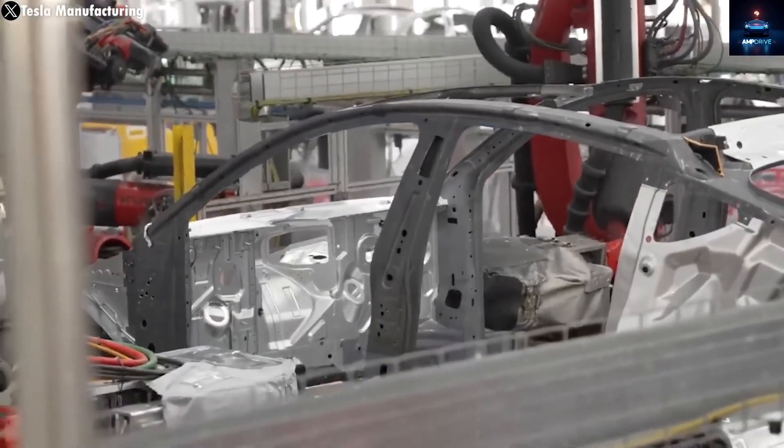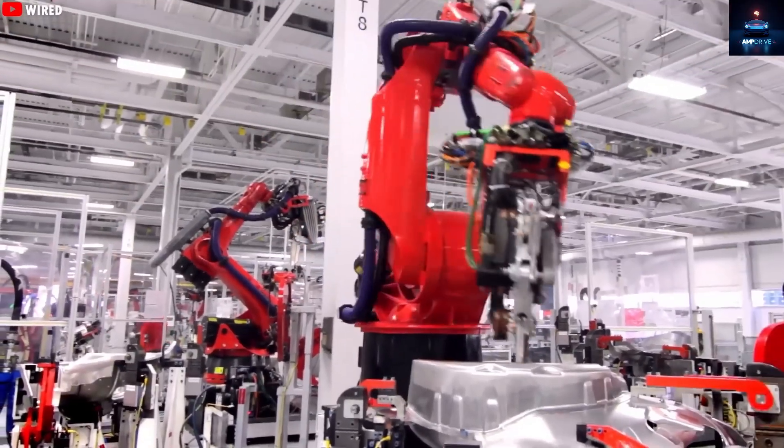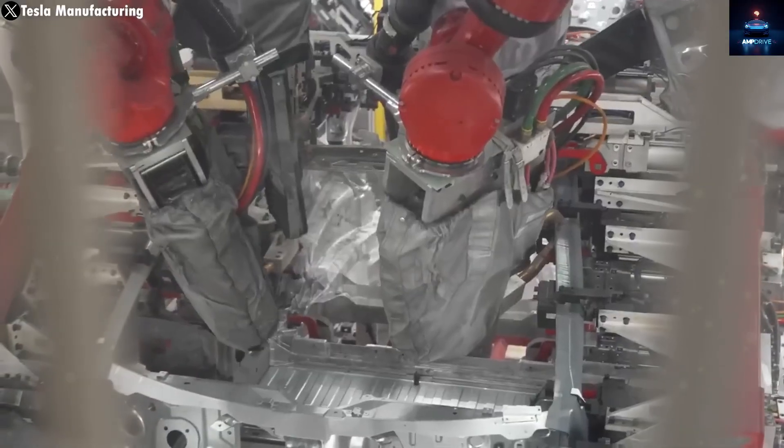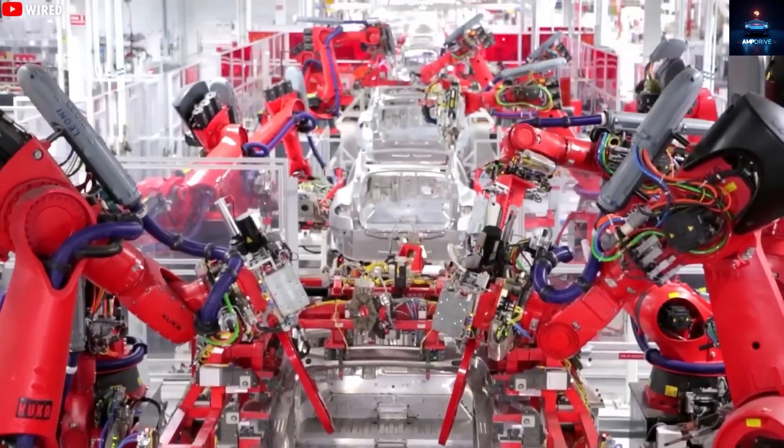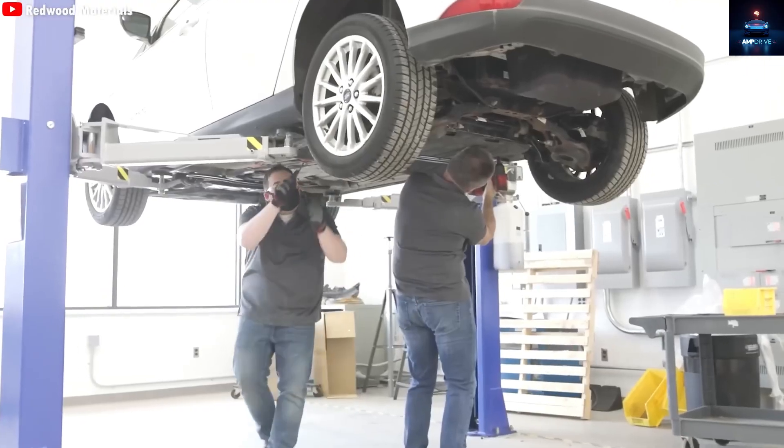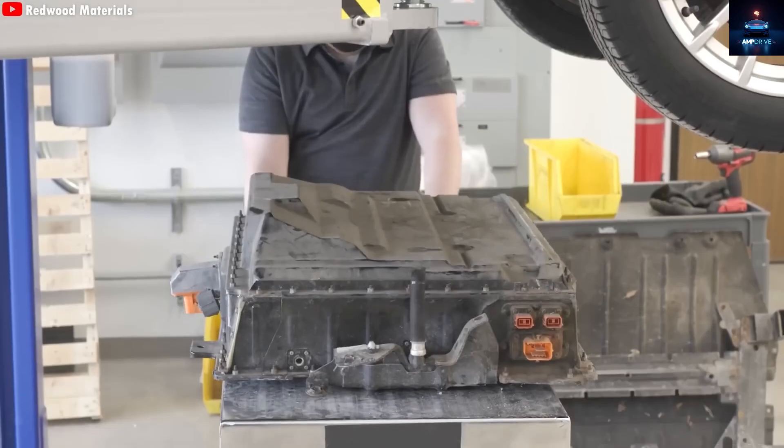All signs point toward a big reveal this coming November at Tesla's annual gathering. With an unbelievable starting cost of $15,990 USD, almost anyone could soon afford to drive a Tesla. But that is just the beginning.